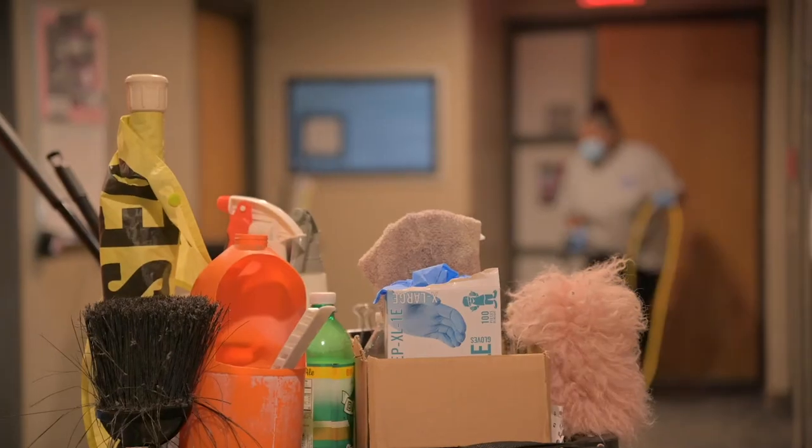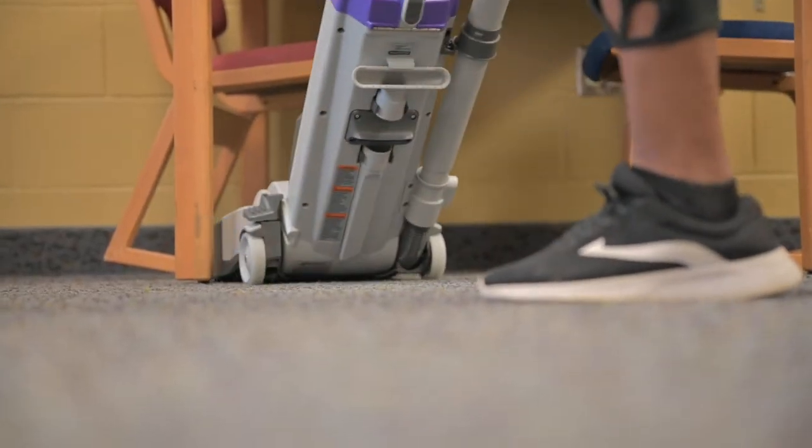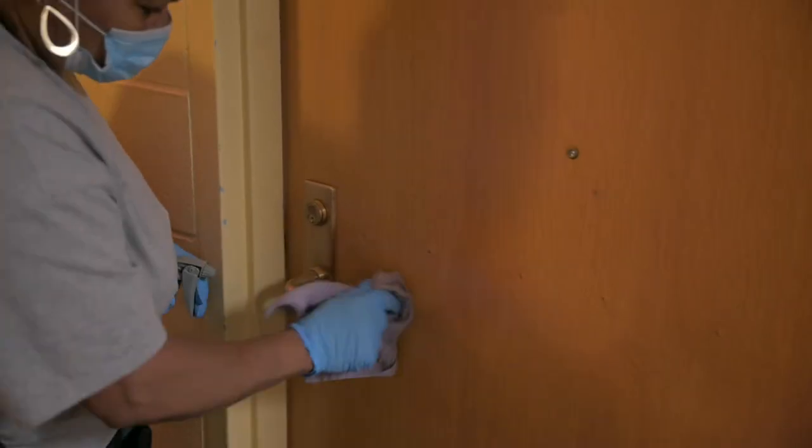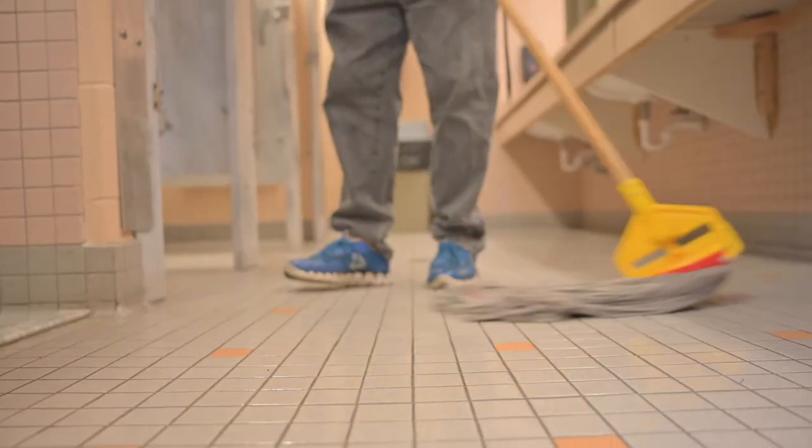Every summer our housing staff makes improvements to our halls and we take pride in the fact that our buildings are kept looking good. We also work hard to keep the buildings clean and well-maintained each and every day. Our cleaning crew is on hand around the clock, cleaning restrooms and common areas. Bathrooms are cleaned and disinfected at least twice a day.